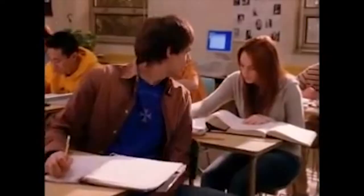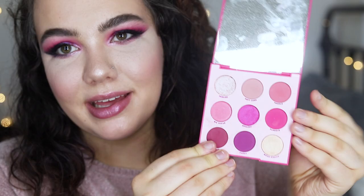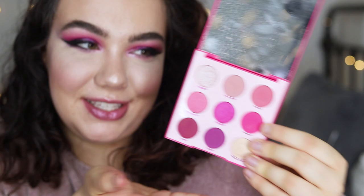Happy Wednesday everybody! My name is Katherine and welcome to my channel. Today I'm going to be testing out and reviewing the Colourpop Ooh La La palette. On October 3rd Colourpop spontaneously released this palette — it is a nine pan pink themed palette. They released it on National Mean Girls Day on Wednesday, and it's pink, so I mean.